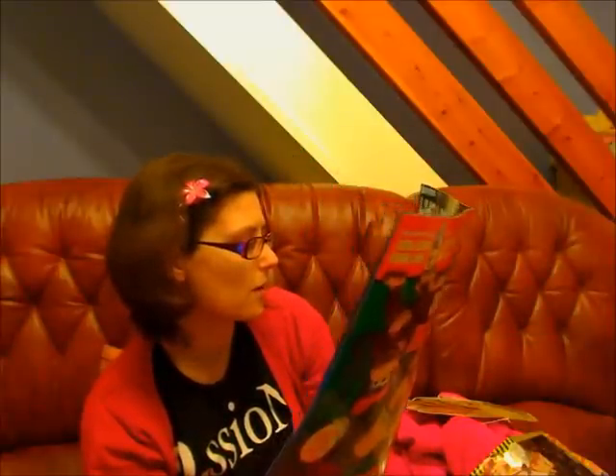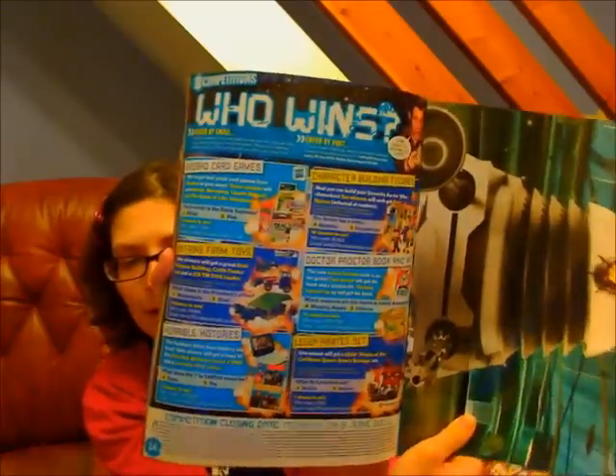Lots of competitions: Hasbro card games, Britain's Farm toys, Horrible Histories, Houch building figures, Dr Proctor book and kit, and a Lego pirate set - for all the things you can win in this issue.